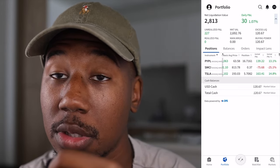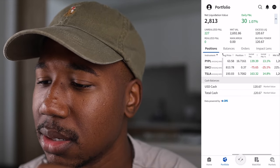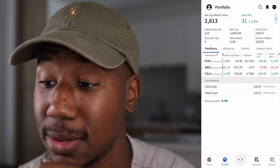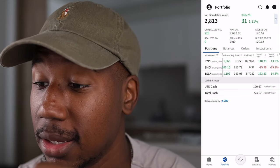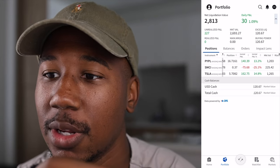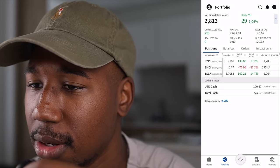This is why I started investing in PayPal — it was severely undervalued. I still think it's severely undervalued, and it has a lot of growth ahead of it. I hold 16.7161 shares of PayPal, Tesla 5.708, and SMCI 0.37. If it weren't for SMCI overall, I would be up over $300 on the just over $2,100 I have invested. But overall, not too bad — even with SMCI being in the red, still doing all right.